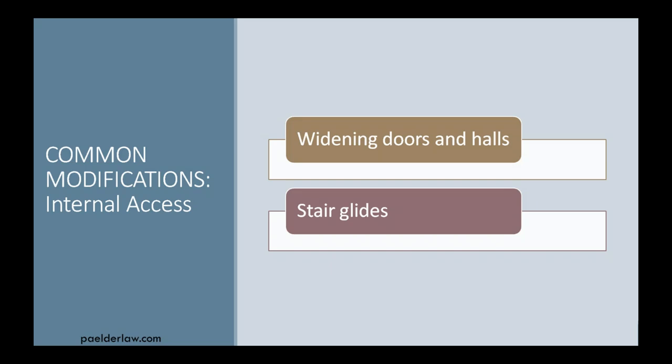You may need a stair glide or even a personal elevator to travel between floors. The scale of changes needed can range from as simple as adding a few grab bars throughout the house to installing a personal elevator, which involves floor cutting and bracing and installation of the device itself. There are both budgetary and physical constraints to consider.